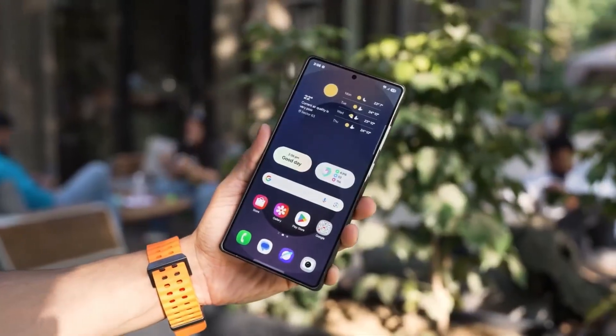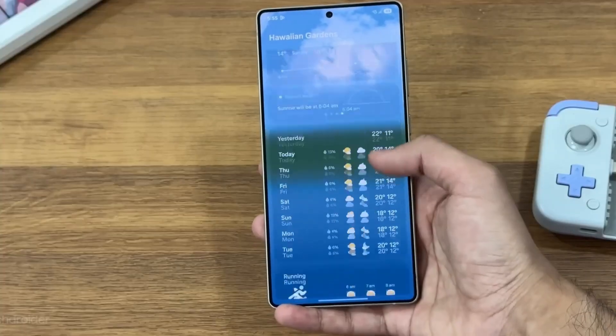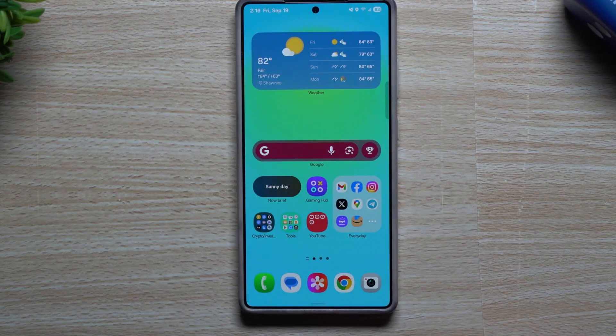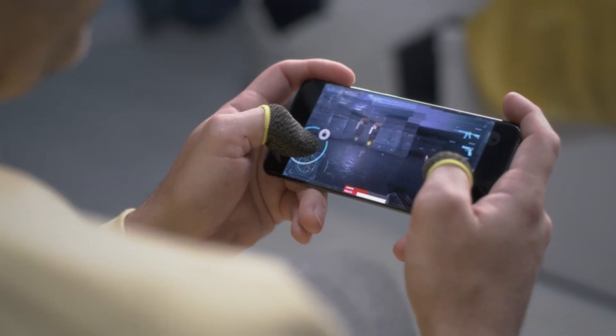But while One UI8 is still rolling out, the spotlight has already shifted. Samsung fans are buzzing about what's next — the upcoming One UI9. Fresh leaks have confirmed that development is officially underway, and many are calling it the real game-changer.